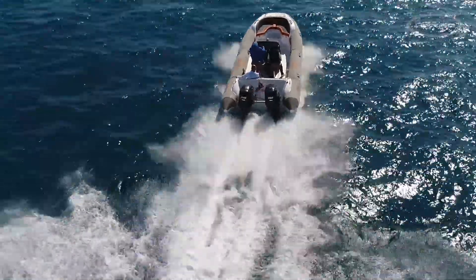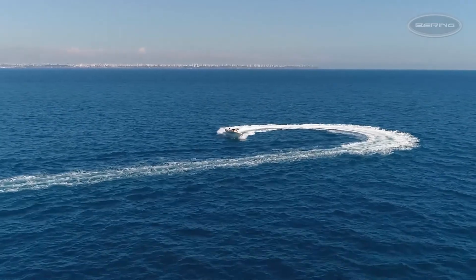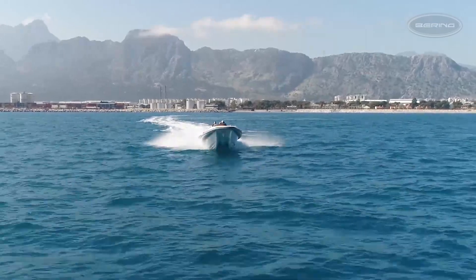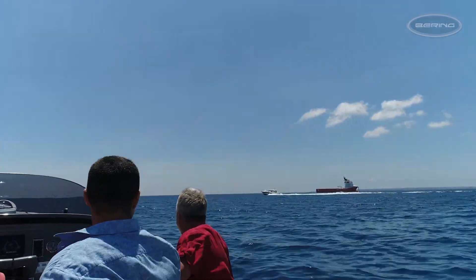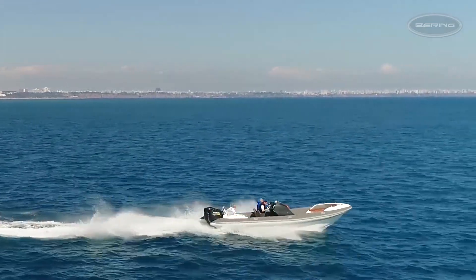It can handle six-foot seas at 40 knots, sips fuel at four nautical miles to the gallon, and can cover five to six times the distance of a fast yacht in short order. You can skip in and out of ports, around islands, or just let off steam with the throttle full out, taking in much more than a fast yacht allows.